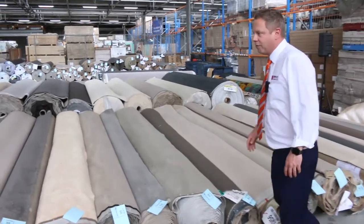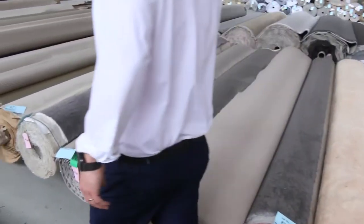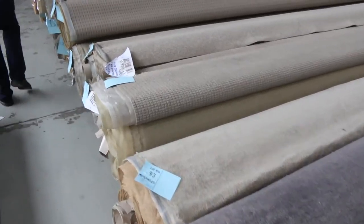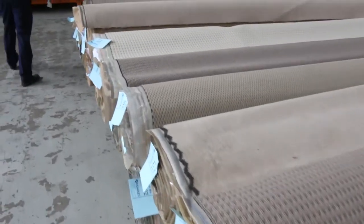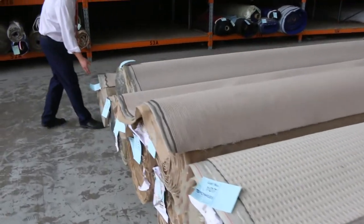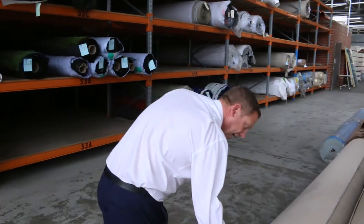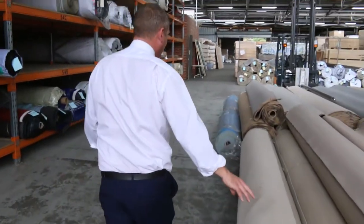There's a couple I was going to draw your attention to. Some nice greys through here. If you check the catalogue it'll tell you what the actual lengths of each roll are so you can work out whether it's going to fit in your house. You can also view each item online individually — there's a photo of each carpet.